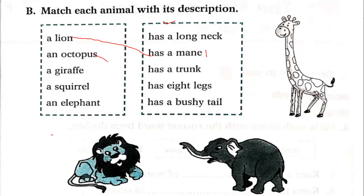An octopus has eight legs. A giraffe has a long neck. A squirrel has a bushy tail. An elephant has a trunk. Fill in your workbook now.